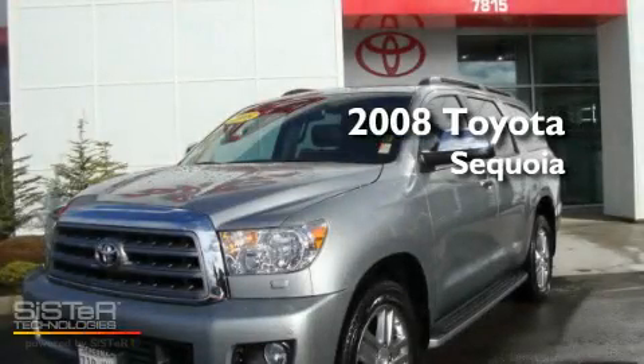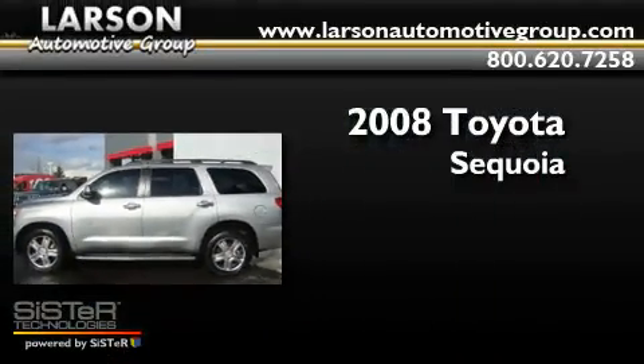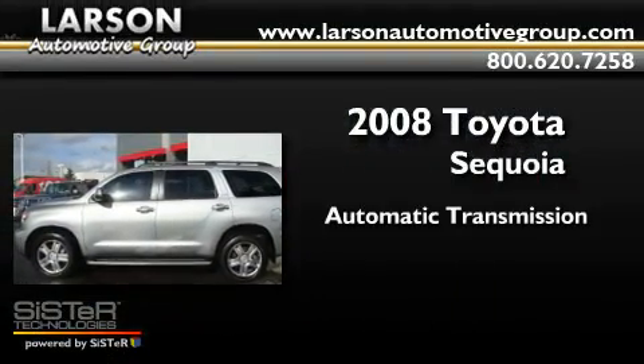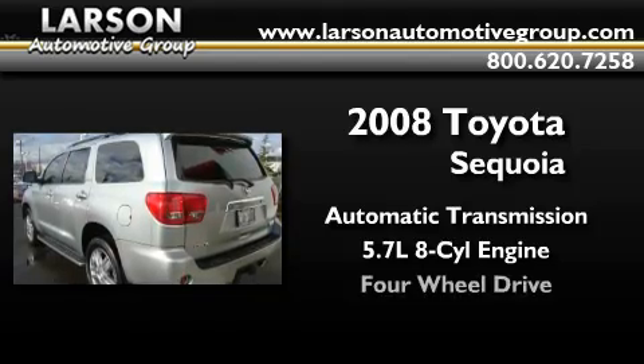This is a certified pre-owned 2008 Toyota Sequoia. This SUV has an automatic transmission, a 5.7 liter V8, and 4-wheel drive.